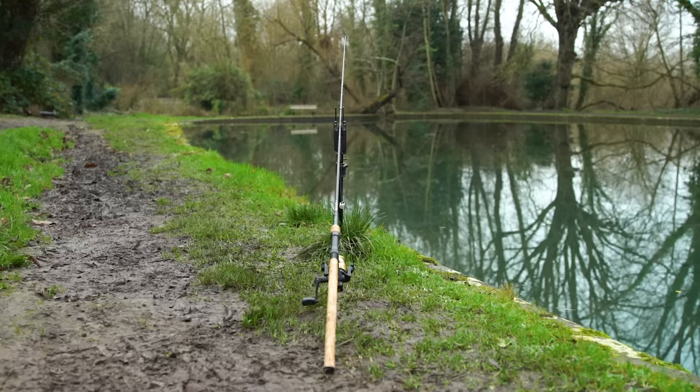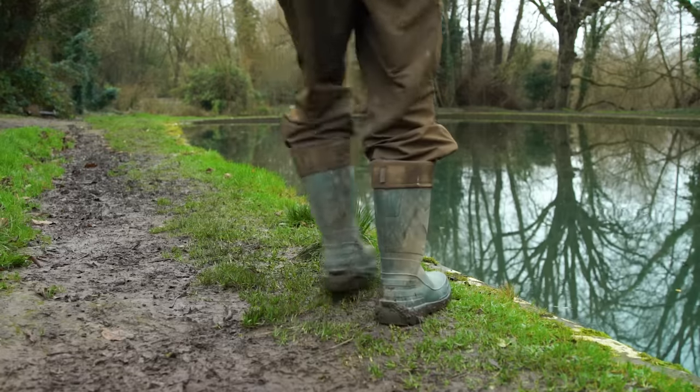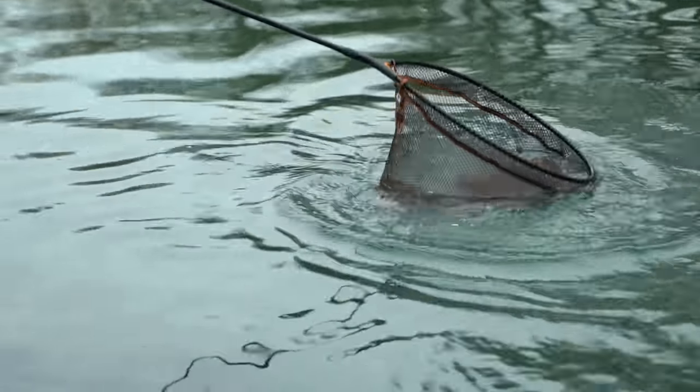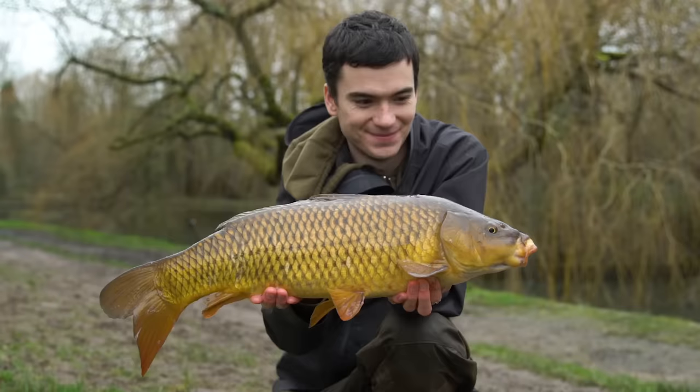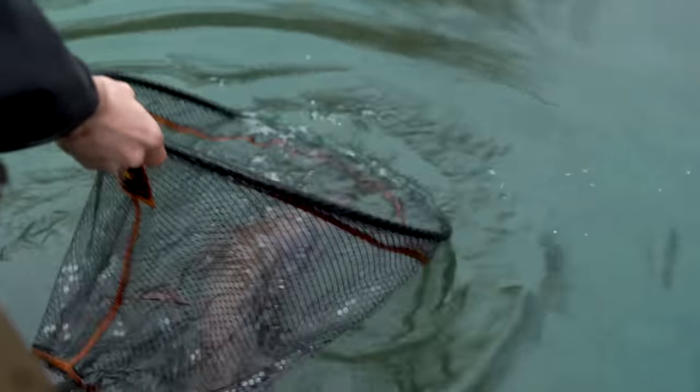So there you have it — our quick guide to keeping the bites coming when the temperatures drop. We hope you've picked up some good information from this video. If you have any questions, stick them in the comments below and we'll get back to you as soon as possible. The same goes for those of you who have learned things about winter fishing that have really helped you — stick them in the comments, we'd love to hear from you. That's it for now, enjoy your winter carp fishing, we'll see you guys soon. Bye!